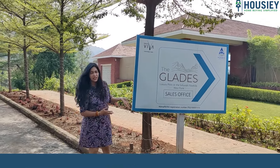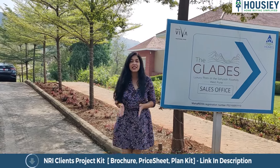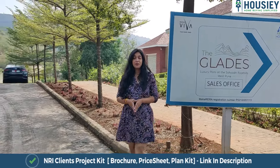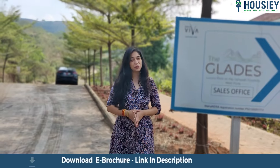Today we are at Raheja Viva by K. Raheja Corp, and this is an amazing project called The Glades. These are plots and villas right at the foothill of Sayadri. Let's go and check out the plots and the villas. Stay tuned with me, Ekta.